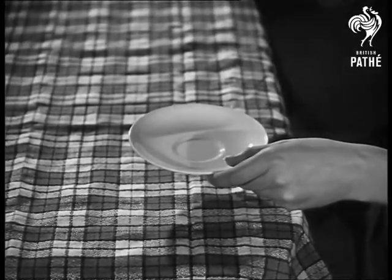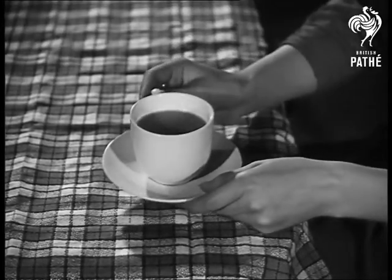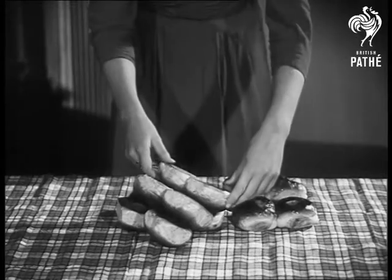The saucer came first. It used to be a dish for sauce until people began drinking tea and looking for somewhere to put their cups. A penny is slightly smaller than half a crown.